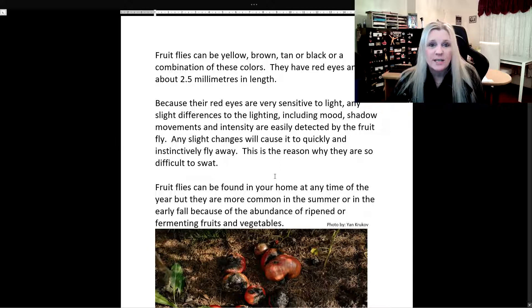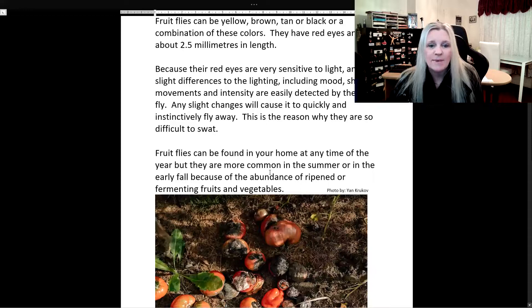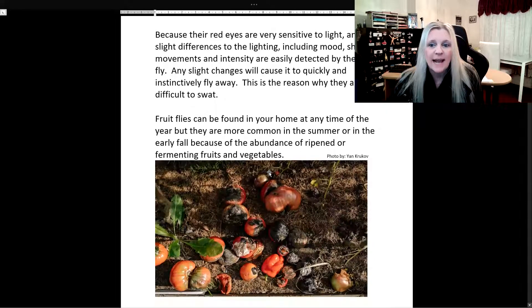If there are any words in these reading comprehension exercises that you don't understand, I want you guys to put the video on pause, write the word in your vocabulary list, translate it to your language, and of course, study this list every day. Fruit flies can be found in your home at any time of the year, but they are more common in the summer or in the early fall because of the abundance of ripened or fermenting fruits and vegetables.